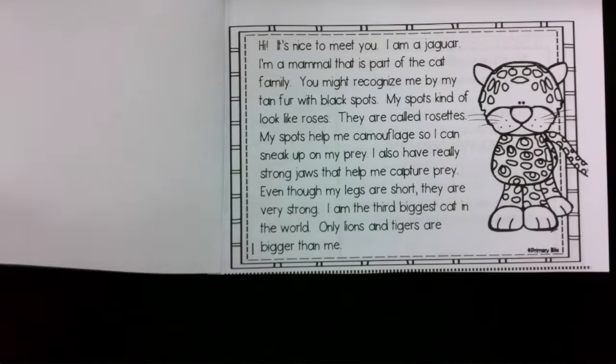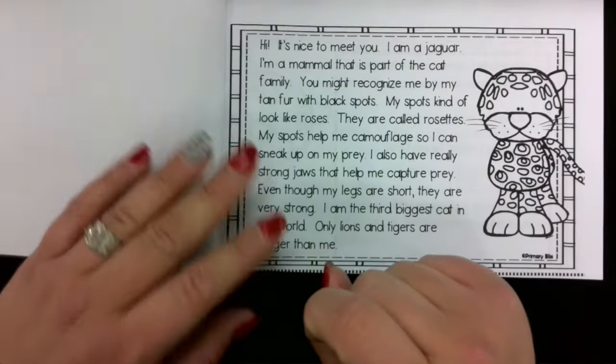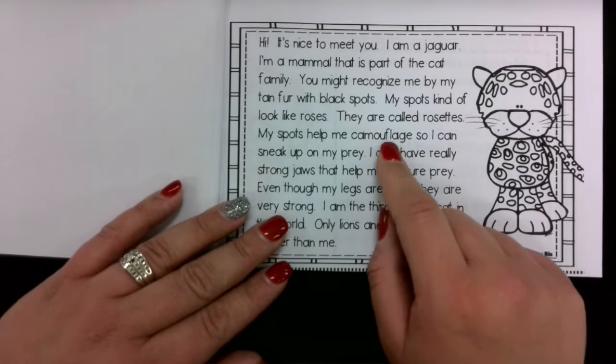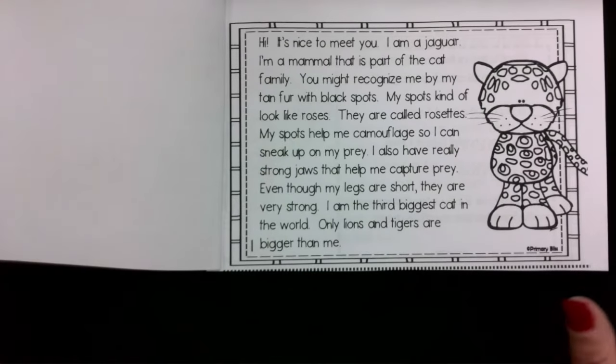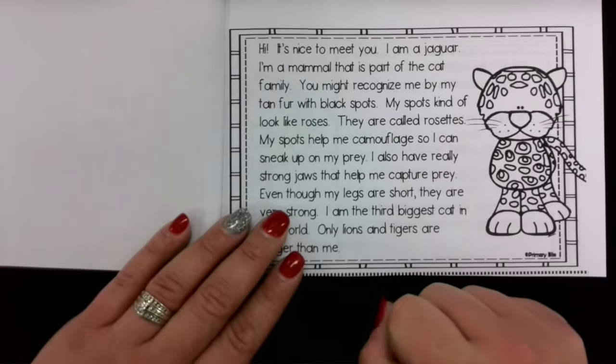Okay, so what have we learned about the jaguar so far? Well, we learned that they're a mammal, they're part of the cat family, and they can camouflage. That's a big word — we need to know what that word 'camouflage' means. It says my spots help me camouflage so I can sneak up on my prey. If you camouflage, it means that you can kind of hide yourself in your surroundings — sometimes to stay safe, and other times to sneak up on prey.